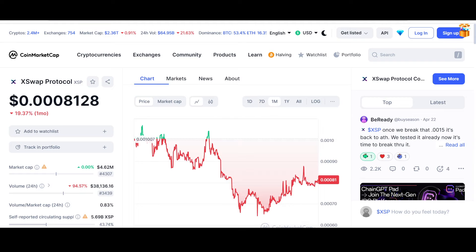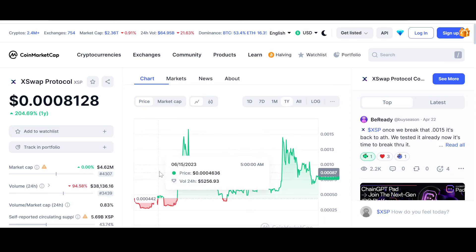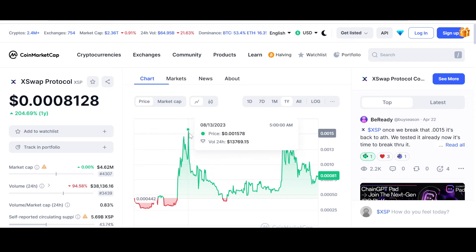Looking at the monthly chart, XSP is down 19.37%. This was the time when global events caused a bloodbath in the market, and XSP suffered as well — it added a zero, dropping from $0.00100 to lower levels. Since that time it has been consolidating. On the early chart, it went as low as $0.0002781, then had a rally.